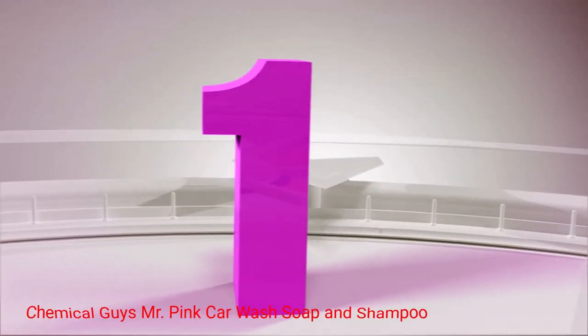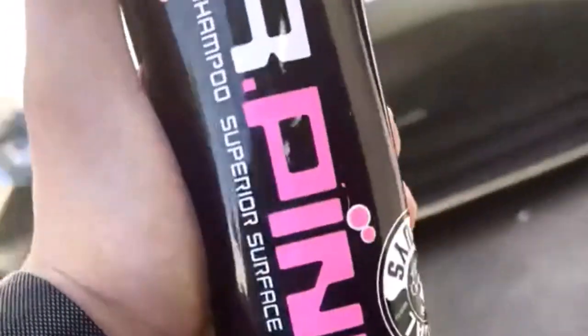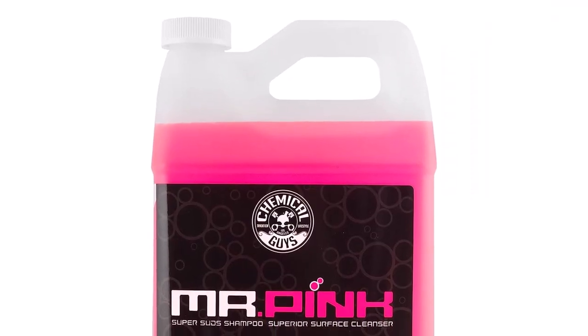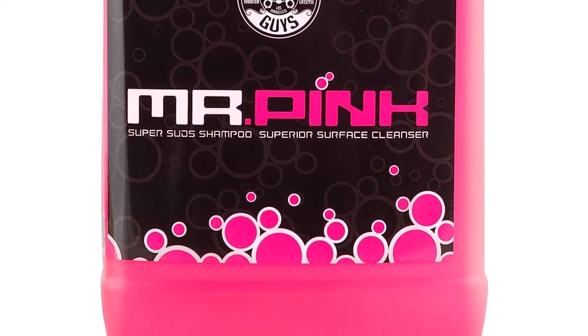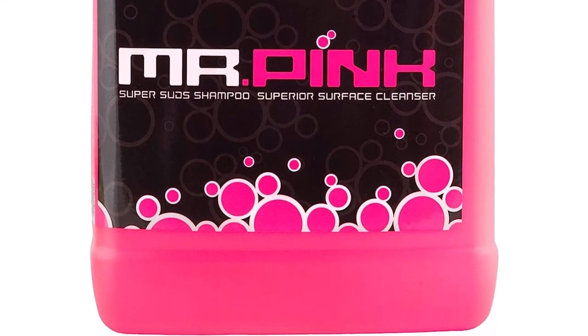Chemical Guys Mr. Pink Car Wash Soap and Shampoo. Mr. Pink is an excellent choice for weekly vehicle cleaning and maintenance. It's ideal for those who travel frequently and often drive through rough roads and terrains with their RVs. Thanks to the powerful formula, Mr. Pink ensures quick and effortless cleaning, no matter where you are.